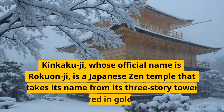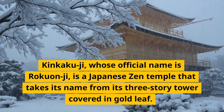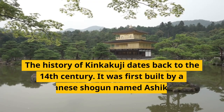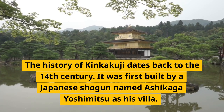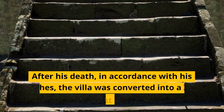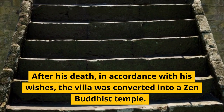Kinkakuji, whose official name is Rokuanji, is a Japanese Zen temple that takes its name from its three-story tower covered in gold leaf. The history of Kinkakuji dates back to the 14th century. It was first built by a Japanese shogun named Ashikaga Yoshimitsu as his villa. After his death, in accordance with his wishes, the villa was converted into a Zen Buddhist temple.